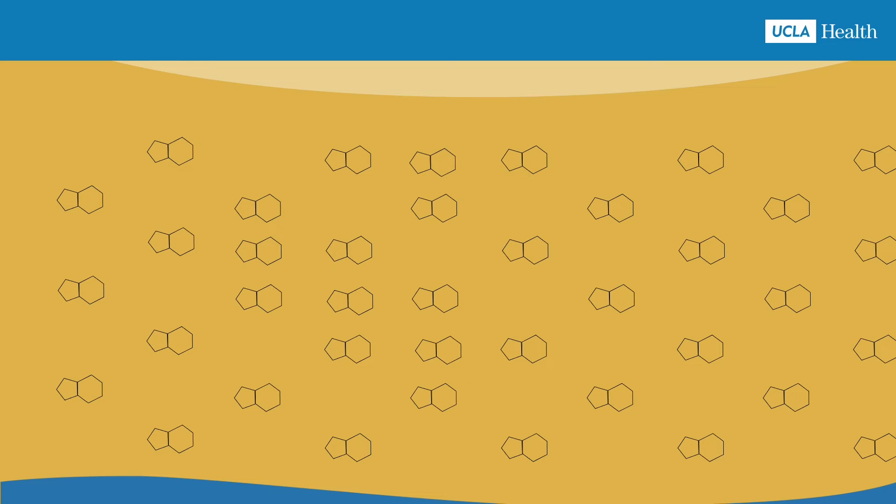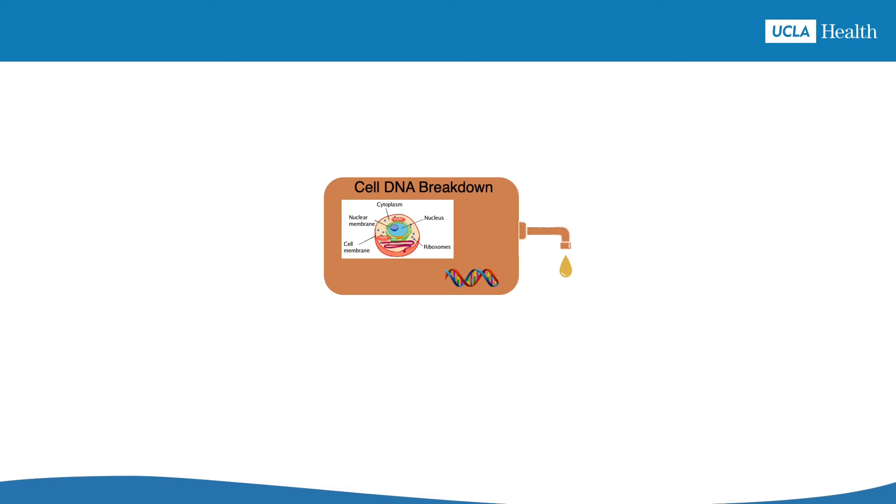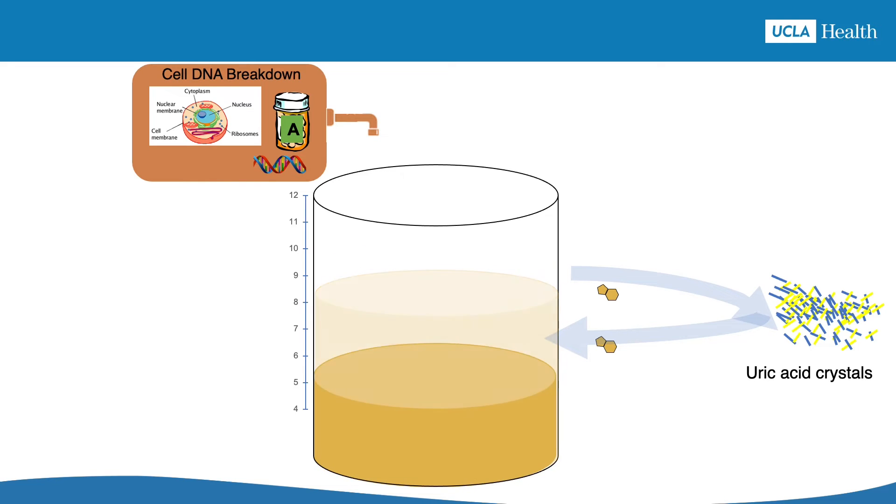So what medication should you take if you're interested in getting and keeping the uric acid less than 6? Allopurinol is the most common and effective medication used for curing gout the disease. Allopurinol turns down your body's ability to make uric acid by stopping it at the source. The main source of uric acid in your body comes from daily breakdown of your cells, which is a normal, healthy process. When the DNA in your cells is broken down, something called purines are made, which are then broken down into uric acid, which is released into your circulation. The medication allopurinol blocks a key step so that less uric acid gets made, resulting in a lower level of uric acid in the blood and fewer uric acid crystals in the body.